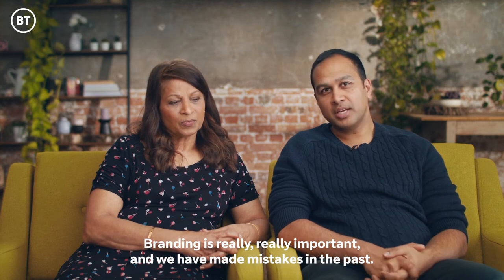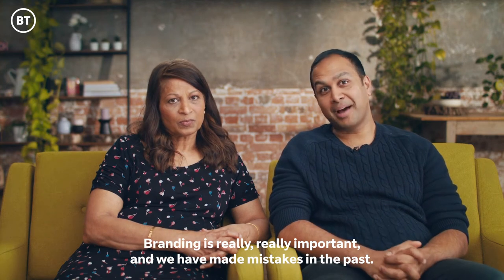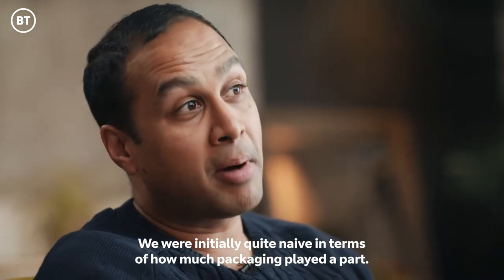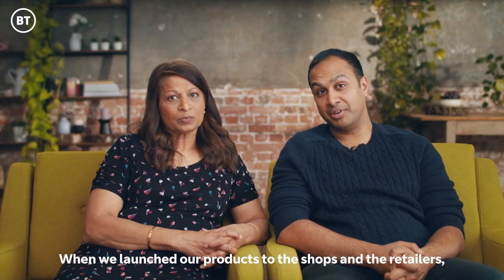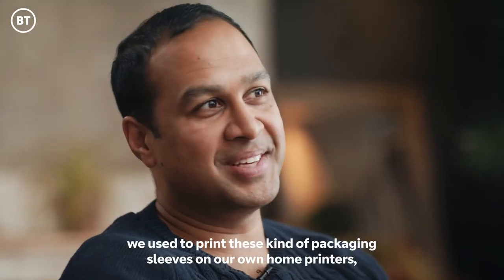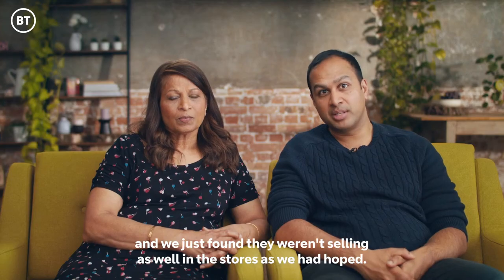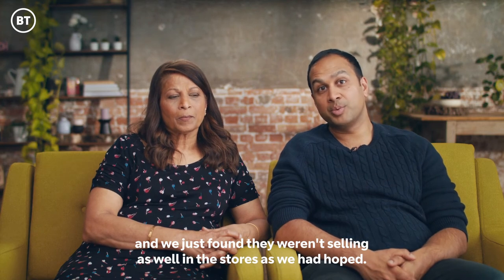Branding is really really important and we have made mistakes in the past. We were initially quite naive in terms of how much packaging played a part. When we launched our products to the shops and the retailers we used to print these kind of packaging sleeves on our own home printers. And we just found they weren't selling as well in the stores as we had hoped.